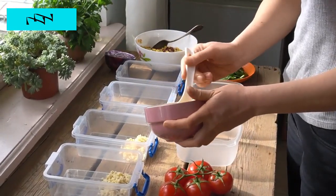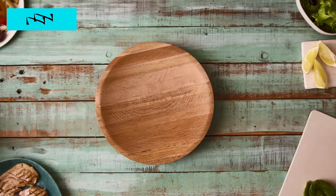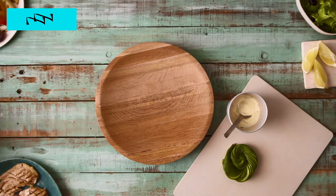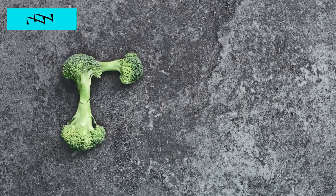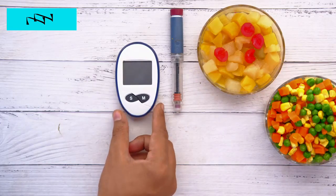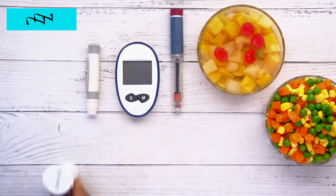Hack 9: Portion Control Wisdom. Portion control is a cornerstone of successful diabetes management, yet it's often easier said than done. Dive deep into the art and science of portion control, learning practical strategies and techniques to help you navigate mealtime with confidence and ease. Explore the concept of mindful eating and its role in portion control, discovering how tuning into your body's hunger and fullness cues can empower you to make informed choices that support stable blood sugar levels. From measuring tools and visual cues to mindful plating techniques, unlock the secrets to portion control wisdom.